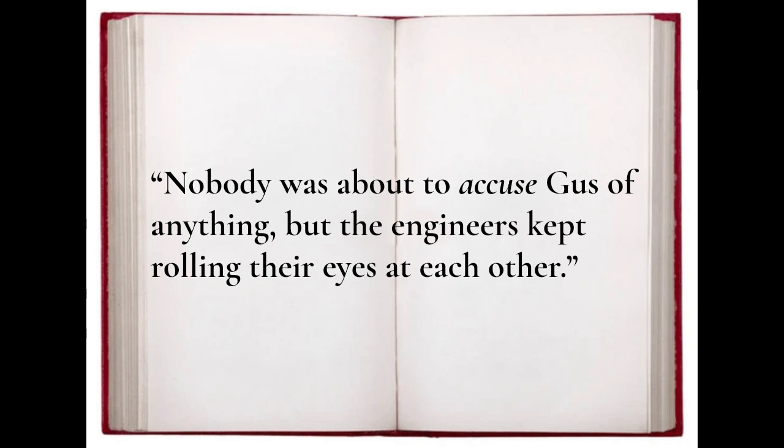Using the experts' findings as a source of skepticism against Grissom's denials, Tom Wolfe wrote in his book The Right Stuff: 'Nobody was about to accuse Gus of anything, but the engineers kept rolling their eyes at each other.' So what's the truth? Is it possible this mystery will ever be solved? There are a number of theories, so let's take a look at them — including the most likely solution and the most controversial.